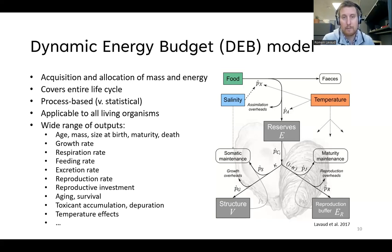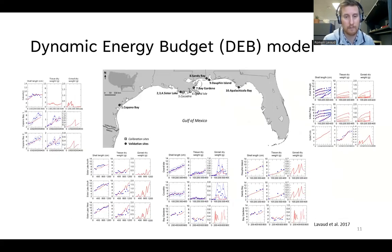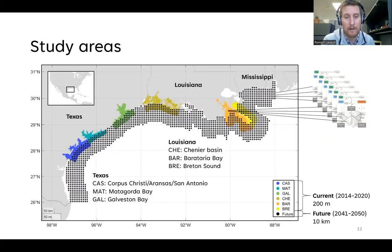From this view of bioenergetics, we can get a variety of outputs — age, mass, size at different life stages, growth rate, respiration rates, feeding rates, and more. Because the model is process-based, we can use it to examine what any type of environmental condition could have on the organism, which is particularly important for studying future conditions. This DEB model for oysters has been calibrated and validated and applied in many different locations along the coast.